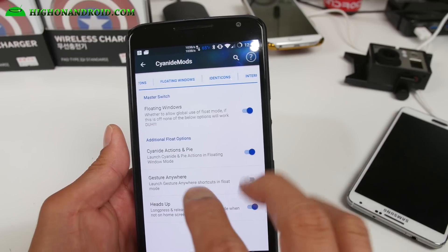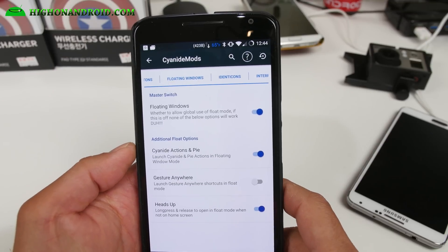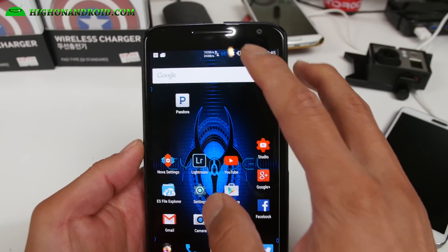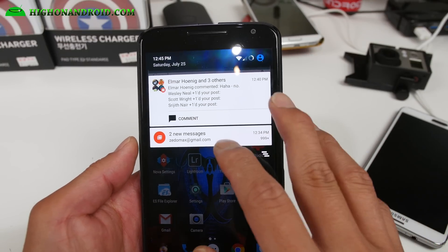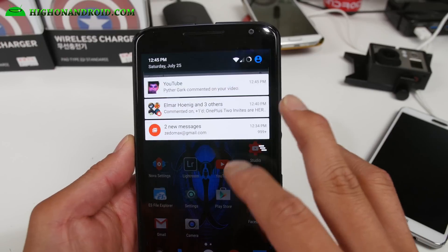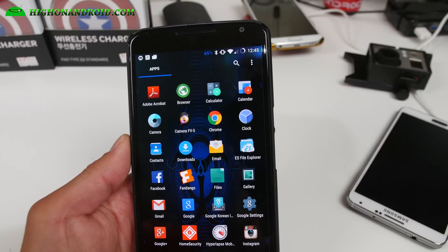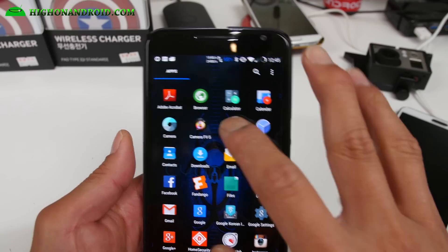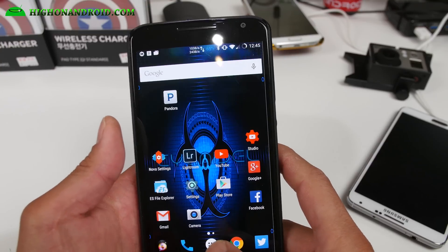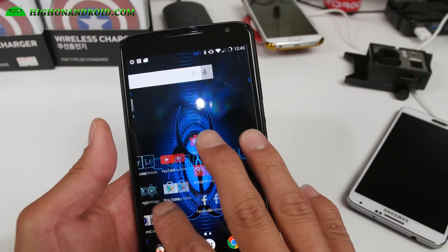Heads-up display — this thing is kind of cool. It has floating windows. There's actually no way to launch the floating windows directly, but if you get a heads-up notification, you'll have a floating window. It's not really a split window, but it's still pretty cool. As for camera, you can use Camera FV5 or it comes with the AOSP camera. You can also install Google Camera. Overall, this ROM is pretty good — it is really fast. I have had no slowdowns whatsoever. A ton of features.